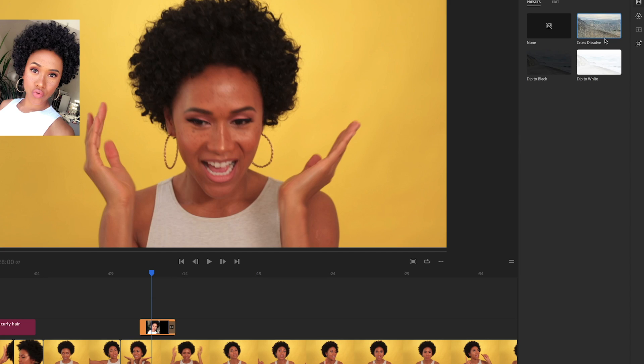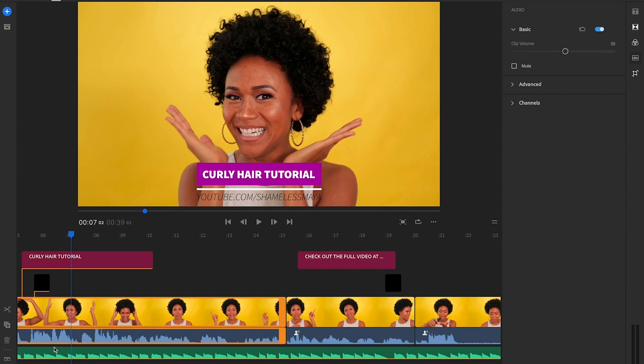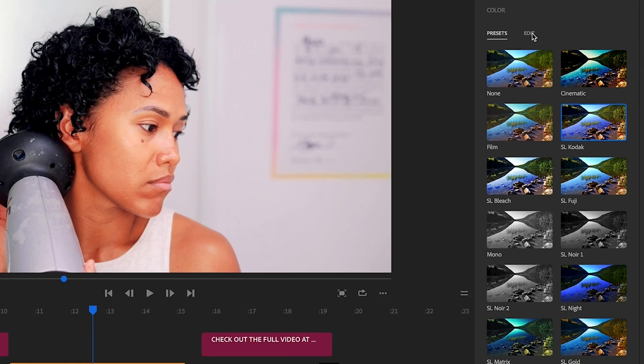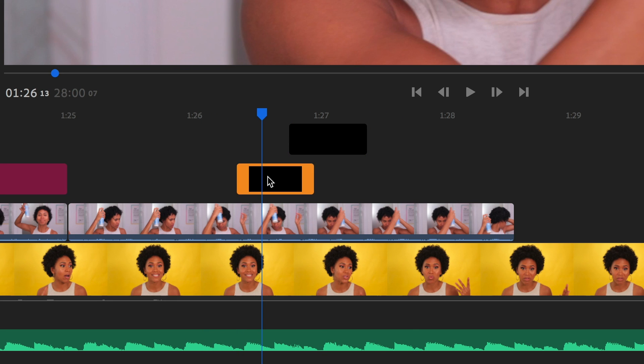This eliminates cables, hard drives, nonsense. You can add transitions, use motion graphic templates, add text, add audio and music, color correct, and you can stack photos and video — you can stack four tracks.